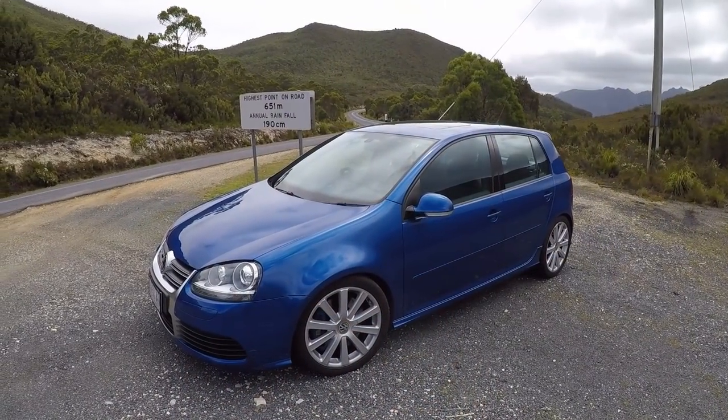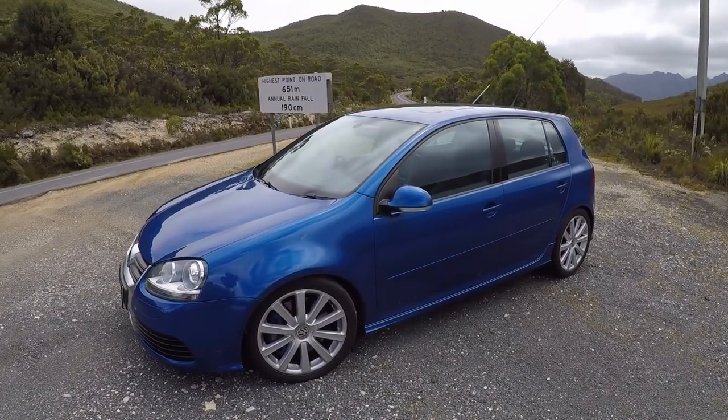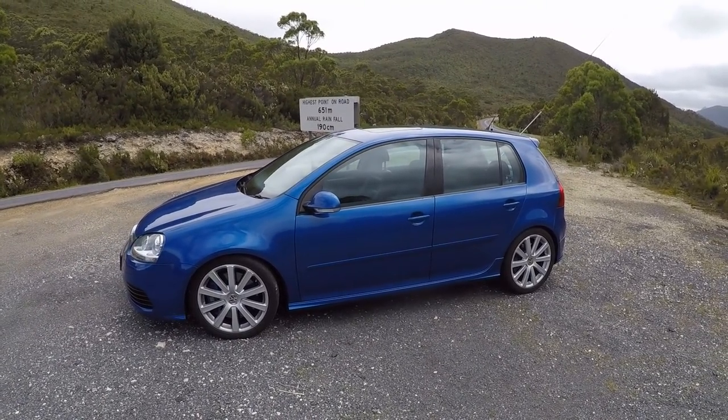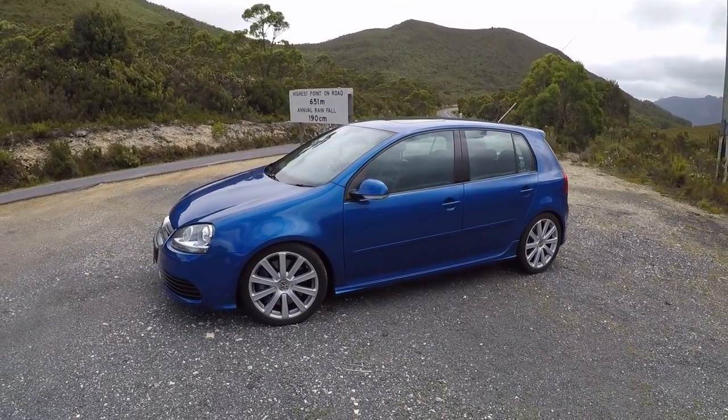This car lives in Tasmania so it's a little bit cold and a little bit windy, but we're here to drive it as the owner has been kind enough to sling us the keys. Let's check it out. Finished in the car's iconic deep blue pearl paint, this particular R32 really is the ultimate gentleman spec hot hatch — a five-door DSG.